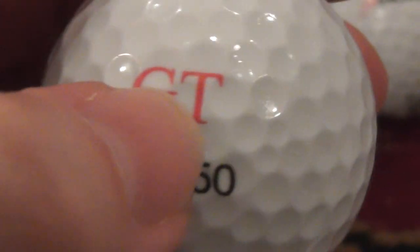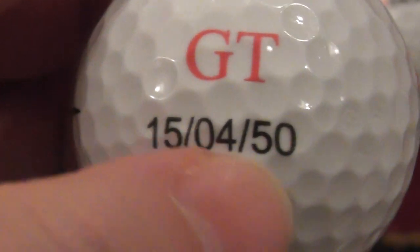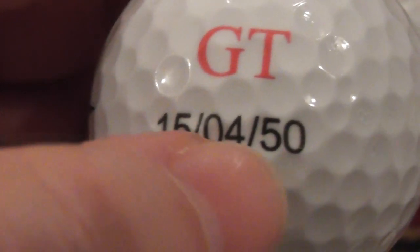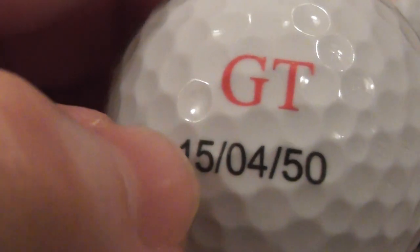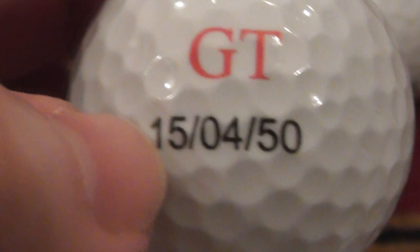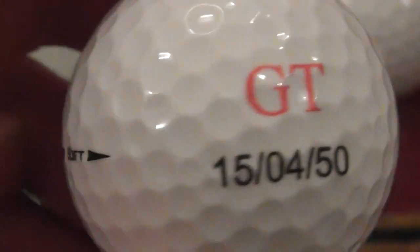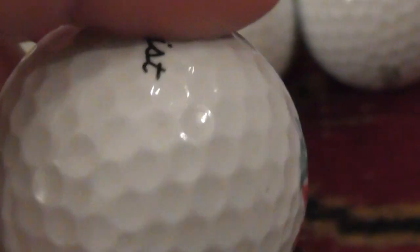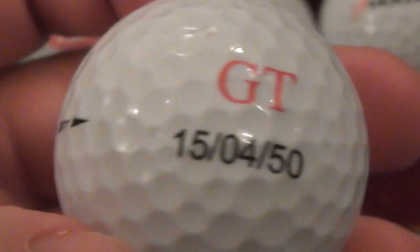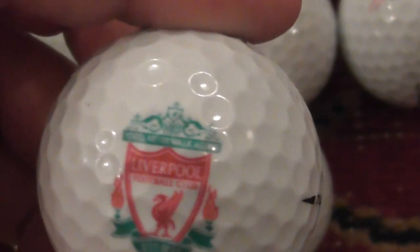On the other side it says GT, which presumably stands for Golf Tournament. Then there's a date — it's a bit weird the way it's been written, but I presume it's the 5th of April 2015. So six or seven years ago someone lost this ball and I've only just found it. You'd think a ball made around that date had been lost some time ago.